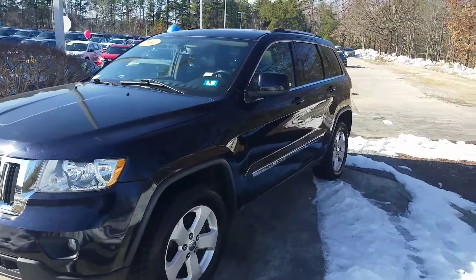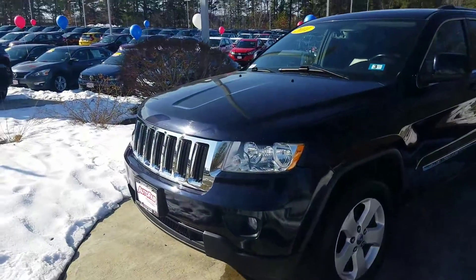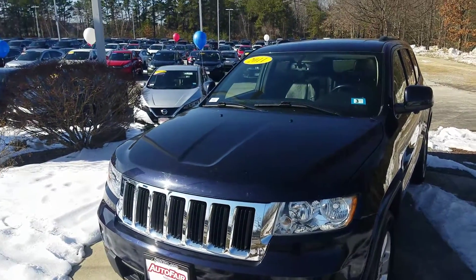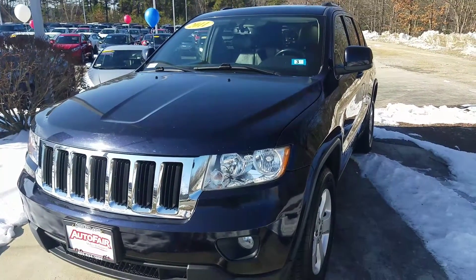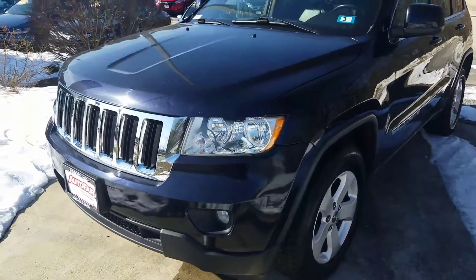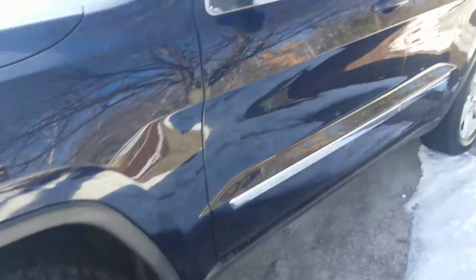Thank you so much for reaching out to get some information on this incredible vehicle we're looking at. This is the 2011 Jeep Grand Cherokee with that incredible black exterior color — very slick and nice looking. We have at the front of the vehicle our halogen headlights and some LED fog lights, both making this vehicle incredibly safe to drive, especially at night. As we come around, we have some beautiful alloy wheels that come standard on this model.